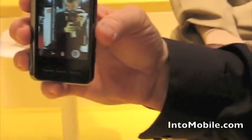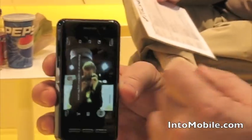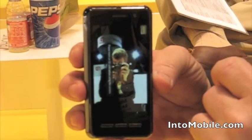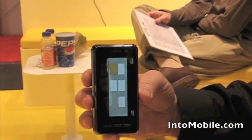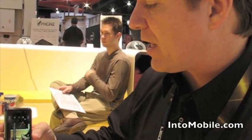This is the front-facing camera — a camera looking into a camera, very meta. On the front-facing VGA camera, you're getting on a 3G network 24 to 30 frames per second.